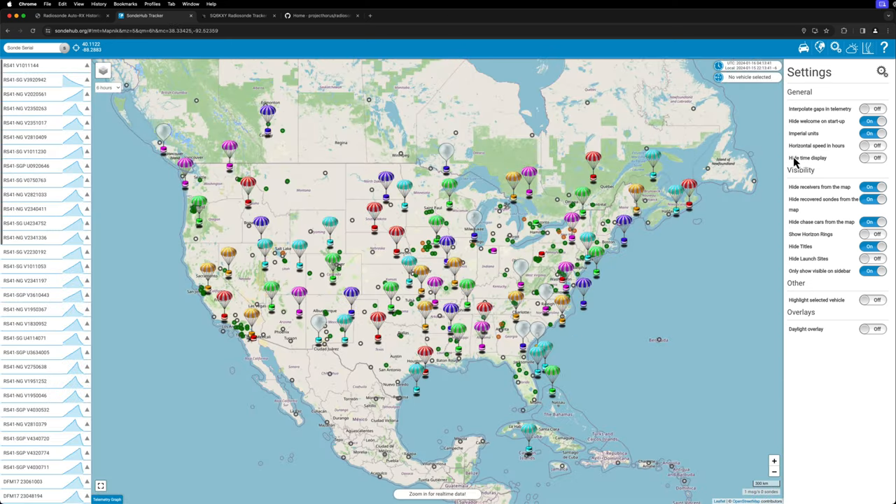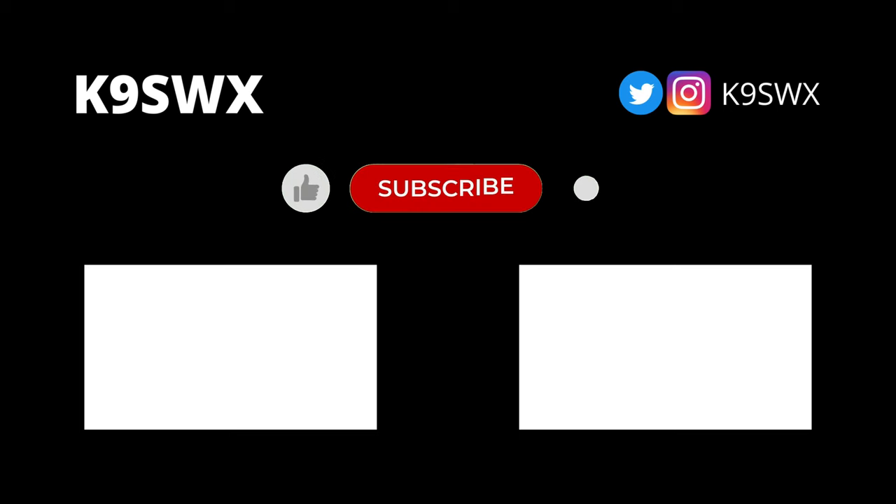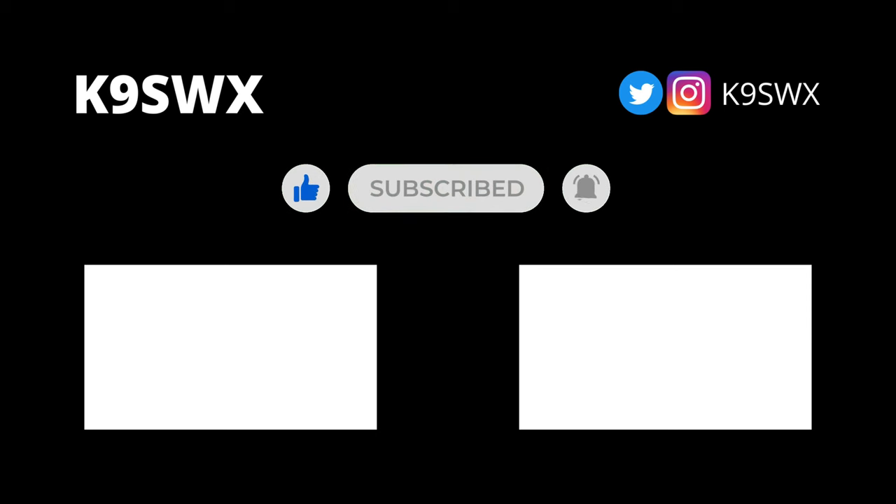Well, that about wraps it up. This is kind of a longer video for me, so if you stuck around this long, I appreciate it. If you have any questions, throw them down in the comments and I'll do my best to answer them. We'll catch you in the next video. Thanks for watching — 73. If you enjoyed this video, please like and subscribe and make sure to hit the bell to be notified when I post new videos. Thanks again, and 73 from K9SWX.